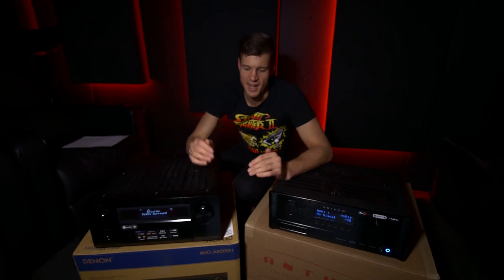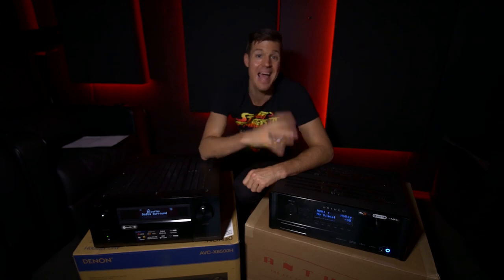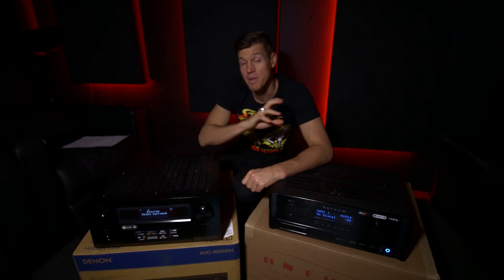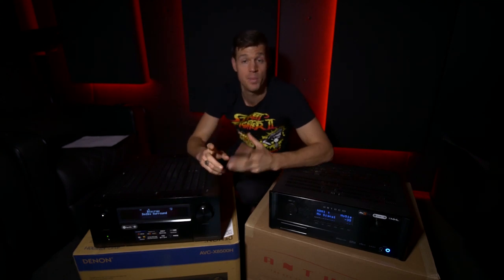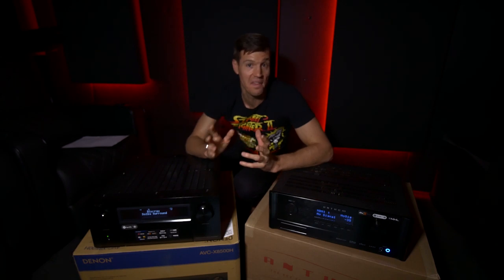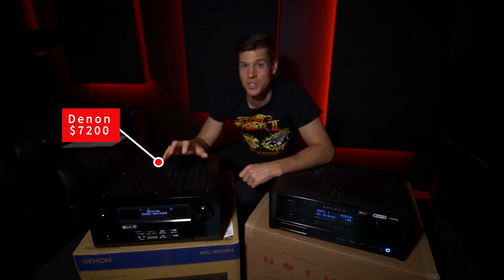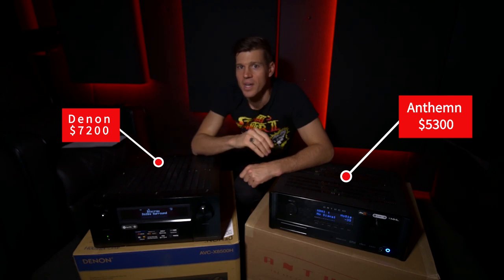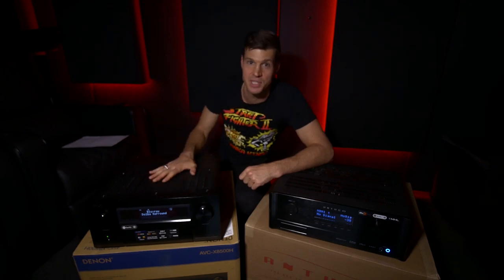We've got the two flagship models here: the Denon 8500, made in Japan, and the Anthem's top offering, the MRX 1120. There are some differences between the two, and we're going to sonically check these guys out — which is my main purpose, to hear how well they actually perform, because on paper that's the one thing you don't really get to understand. At $7,200, the Denon is quite a bit pricier than the Anthem at $5,300, though instantly we can see why — there's more going on in the Denon in many respects.